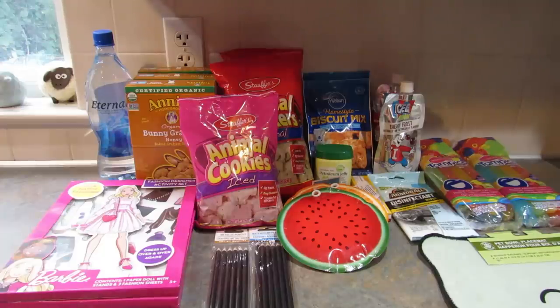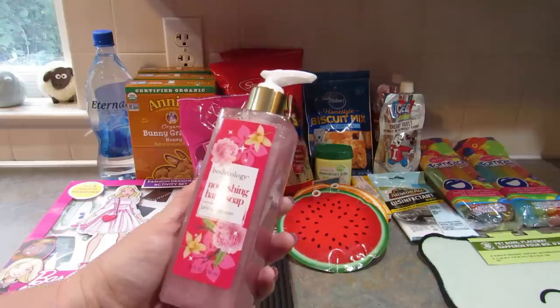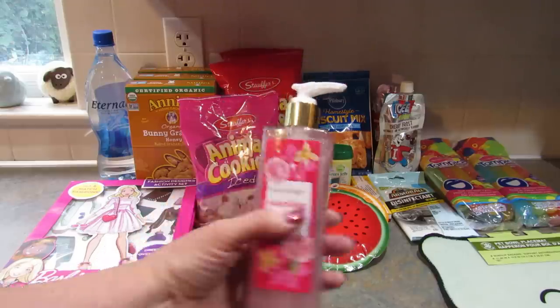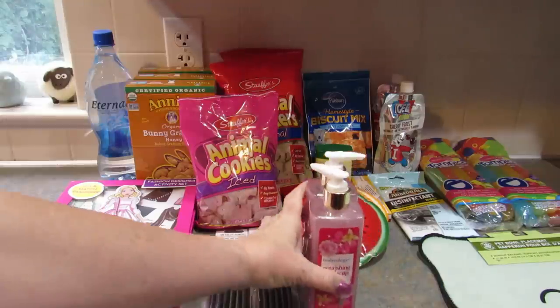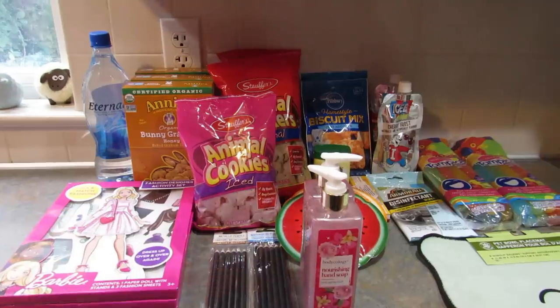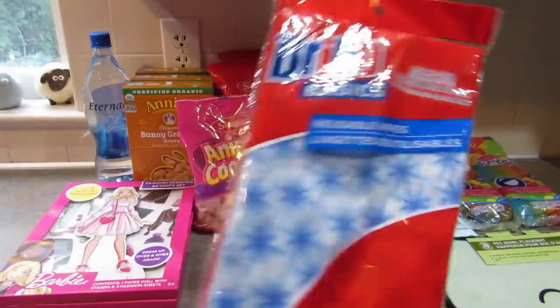I found the other scent of the Bodycology Nourishing Hand Soap — this is Pink Vanilla Wish. I didn't even smell it before I grabbed it, but it smells nice, I like it. I grabbed two of those.